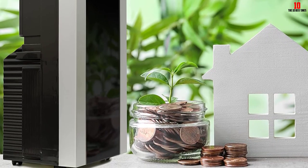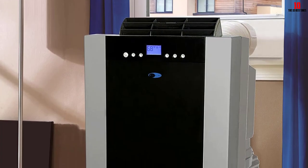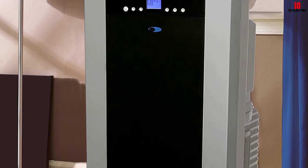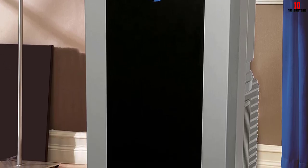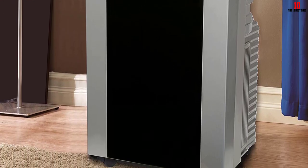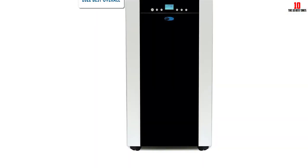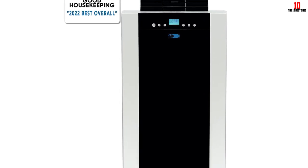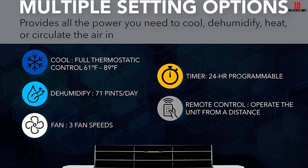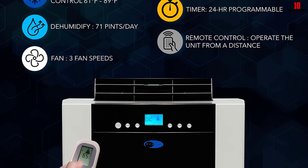This dual hose air conditioner is fairly large and weighs 80 pounds, so you may need help moving it. However, it is mounted on castor wheels so once it's in your home you can push it from room to room. In addition to a washable pre-filter, this air conditioner has an activated carbon filter to help remove odors. It also offers a 24-hour timer, convenient remote control, auto restart after power outages, and more. It comes with a protective cover to keep the unit free of dust and dirt when not in use.